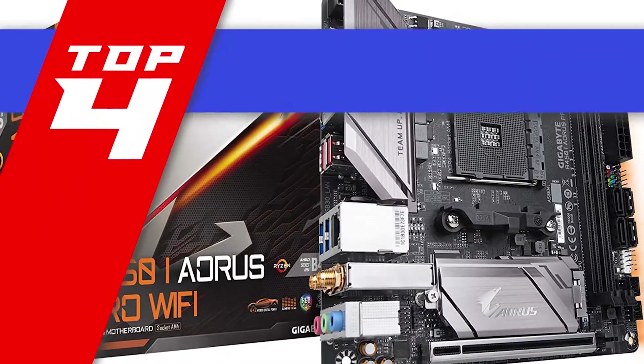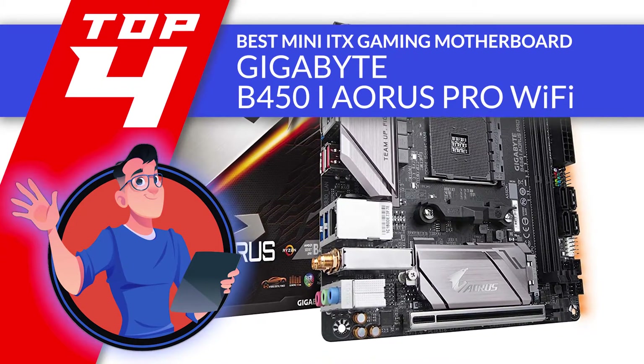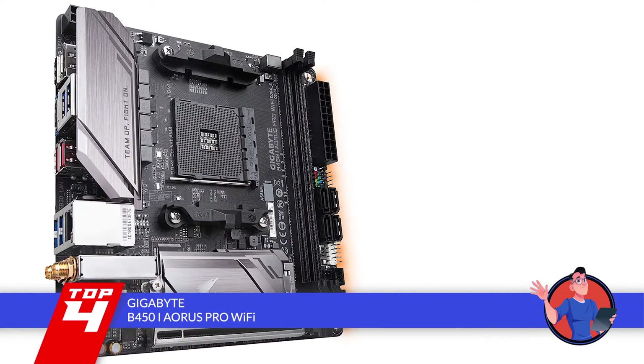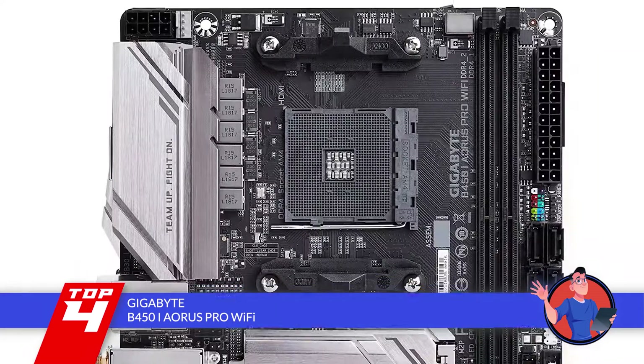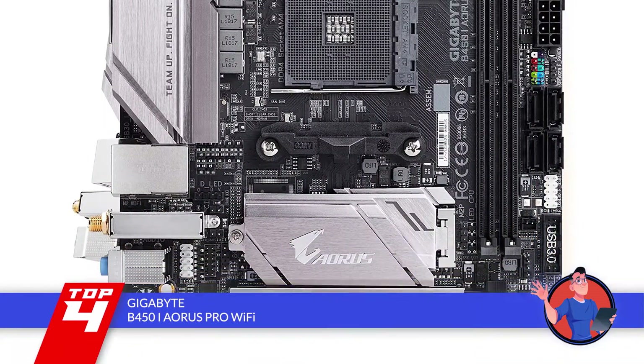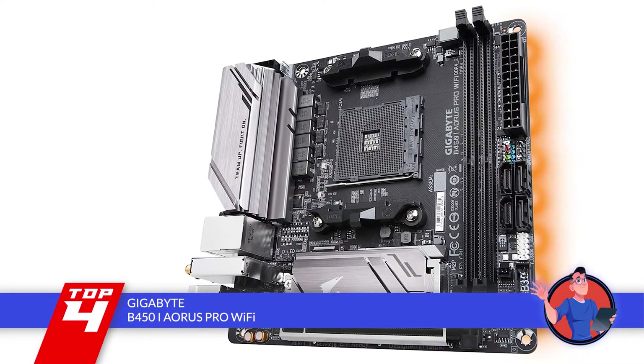Next we have the Best Mini-ITX Gaming Motherboard: the Gigabyte B450i Aorus Pro Wi-Fi. This Mini-ITX board provides users with the ideal combination of speed and performance. This duo is the dream of every gamer, which is why it makes it the perfect gaming motherboard. Anyone looking to up their game would find it to be the ideal unit.